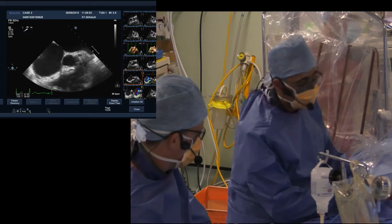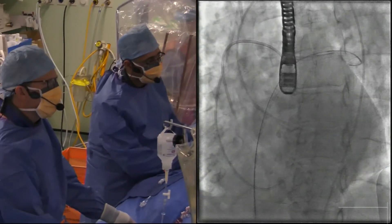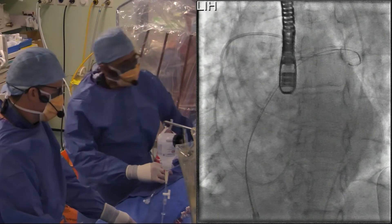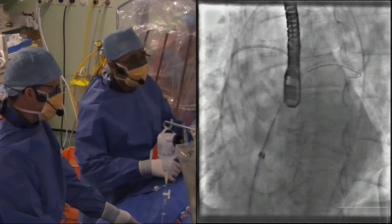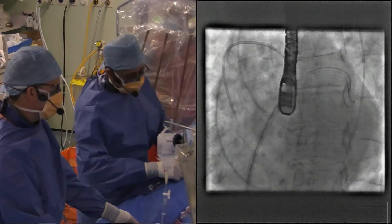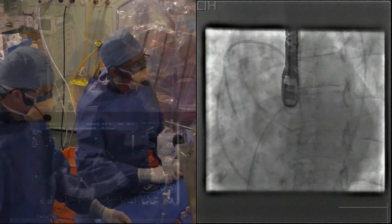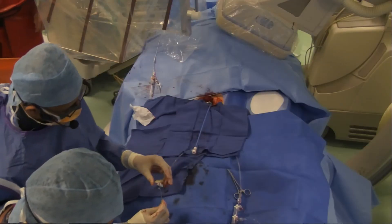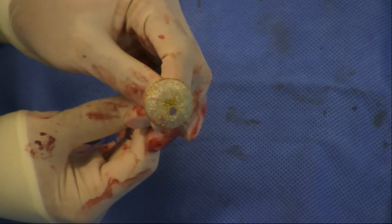We've taken a 12 French sheath. Mike has measured the defect at 16mm maximum when the balloon was up, so we don't need anything bigger. We're going to take the next size up, which is the 18mm device with a fenestration of six. The sheath is now going up. I want to try and avoid going into the appendage. Here's the device - it's got a fenestration which is the interesting part. You can clearly see the hole - it's a 6mm hole.